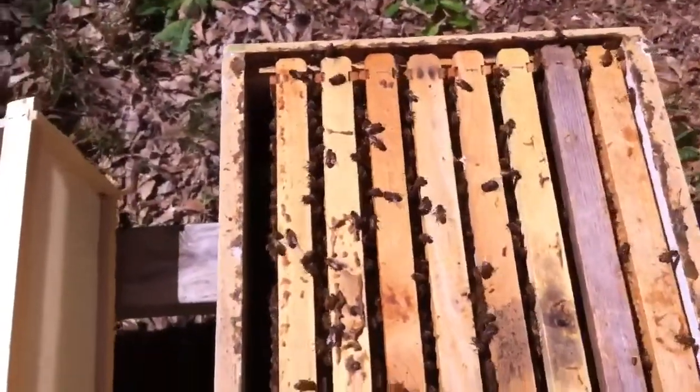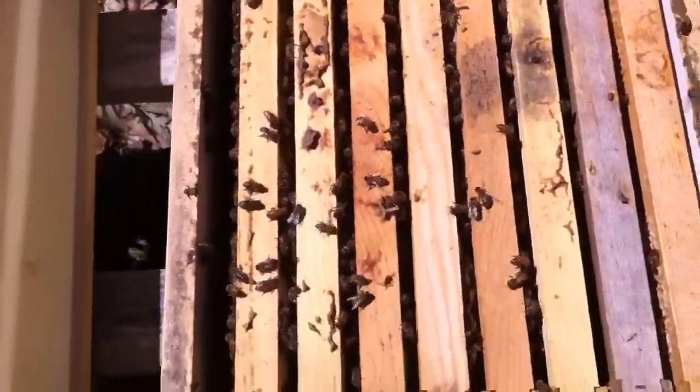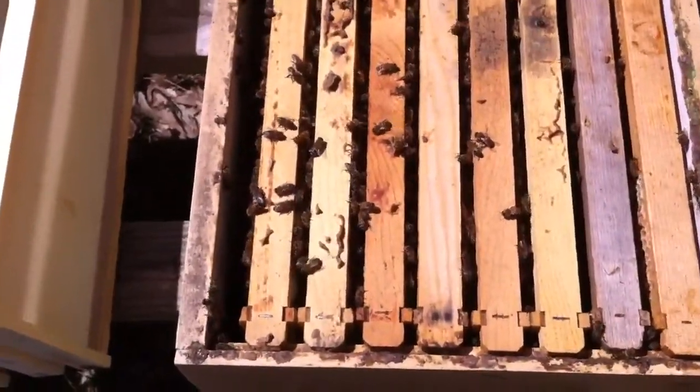Here are the bees I got out of your old vet building. I put them in a box and they've taken on the comb and doing pretty good, so I thought I would show you, share it with you.